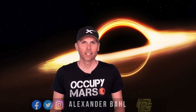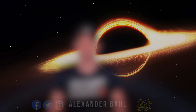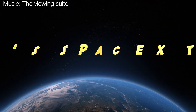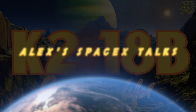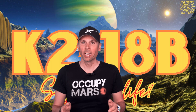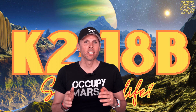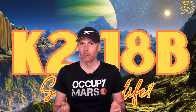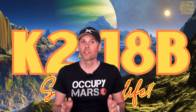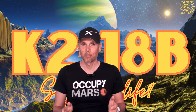Hello and welcome back to LX SpaceX Talks. Today we have a groundbreaking discovery to discuss. It's all about that distant exoplanet known as K2-18b and how the James Webb Space Telescope has played a vital role in unraveling its secrets. Fasten your seatbelts and let's dive into the fascinating world of this exoplanet.